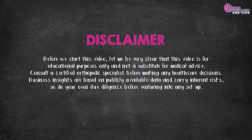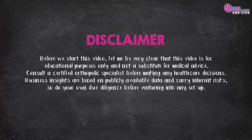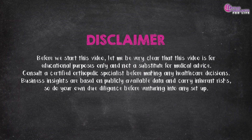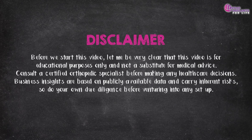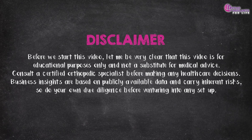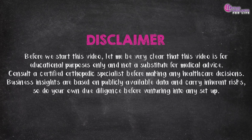Before we start, let me be very clear that this video is for educational purposes only and not a substitute for medical advice. Consult a certified orthopedic specialist before making any healthcare decisions. Business insights are based on publicly available data and carry inherent risks, so do your own due diligence before venturing into any setup.